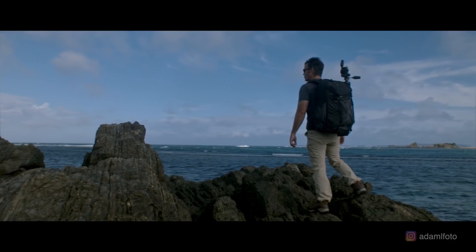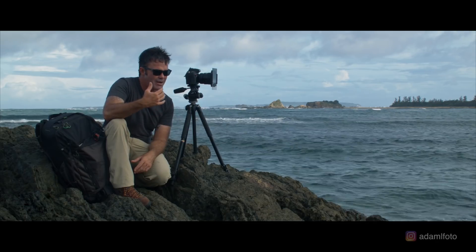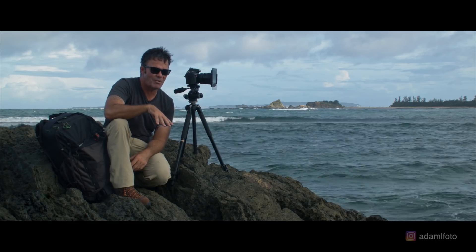Sit back a little way from where I want to shoot and just watch the situation — watch what the waves are doing, see if there are any rogue waves or big sets coming through, and just make sure that the spot I want to shoot at is a safe spot.